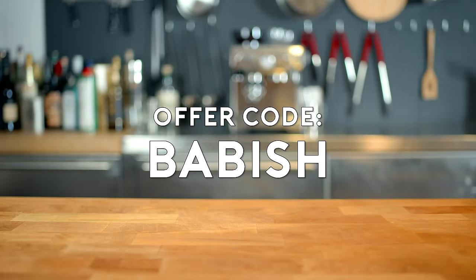Get 10% off your first Squarespace order with offer code BABISH. Whether you need a domain, website, or online store, make your next move with Squarespace.